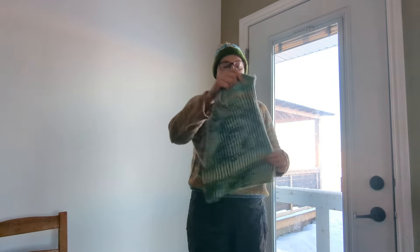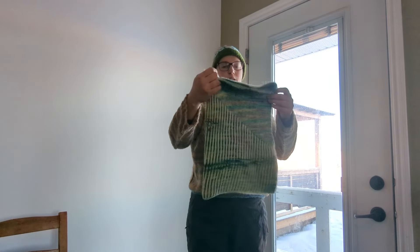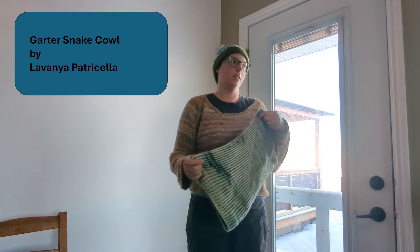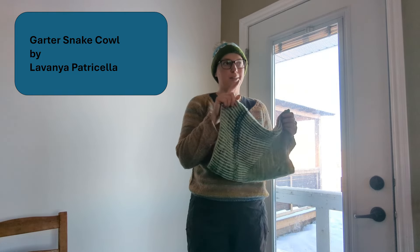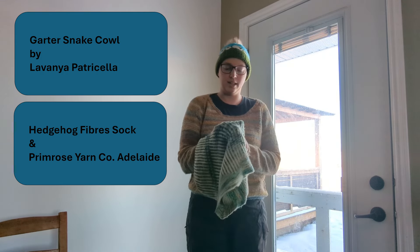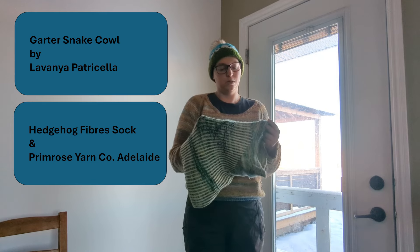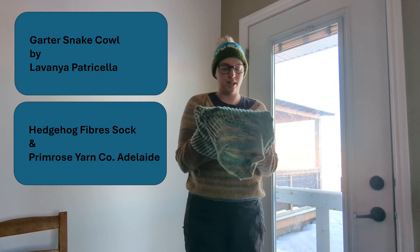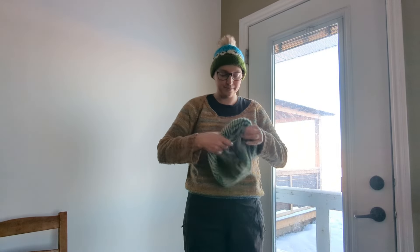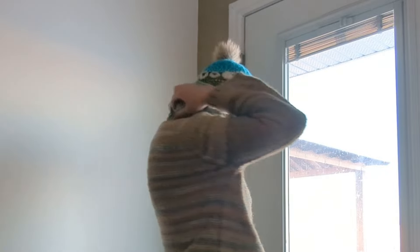Next I have this great big cowl. I believe it's the Garter Snake Cowl by Lavanya Patricella — I'm butchering that name. It's knit in one skein that I believe is a Hedgehog Fibres skein, and the other I couldn't tell you — I knit it a couple of years ago. All the links are in the description below. I love this cowl because it's super long, which means it covers the back of my neck very well, and I can pull it up over my face on these very cold days.